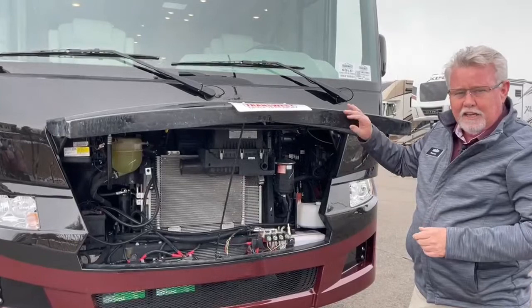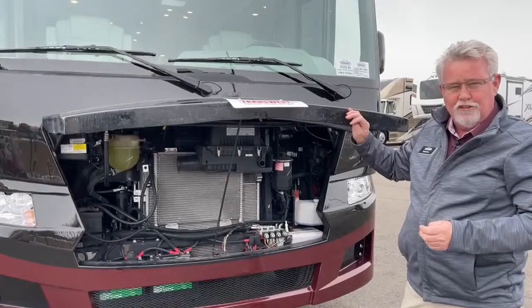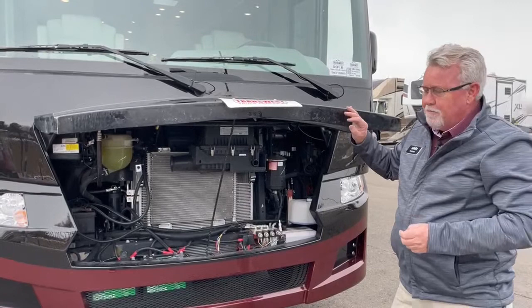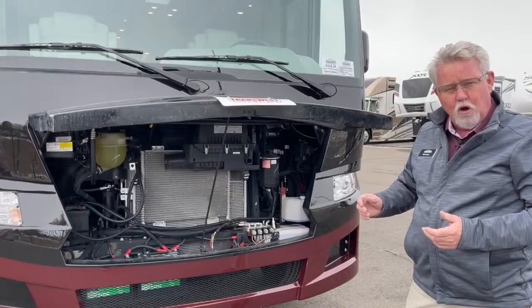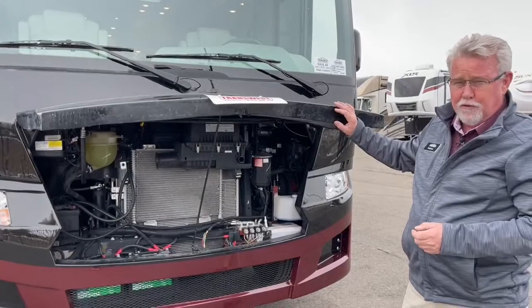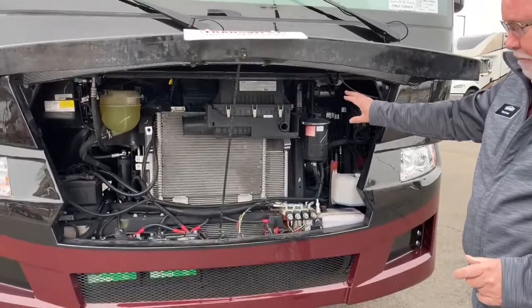Now keep in mind this is a gas engine, so don't think you're gonna fly up there towing your Jeep at 55 miles an hour. But the fact that this model is only 28 feet 10 inches long on a 20,500-pound chassis means it's lighter than a lot of the other gas motorhomes. So with this V8 engine, you are going to get up the hill better than most of your gas engines. There's a hatch inside if you need to access the top of the engine, but from out here you can access all your fluids.